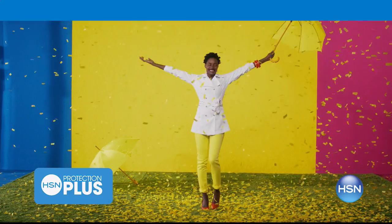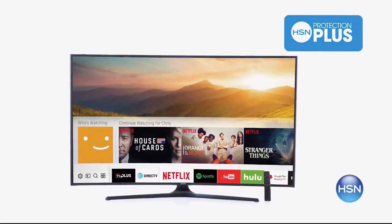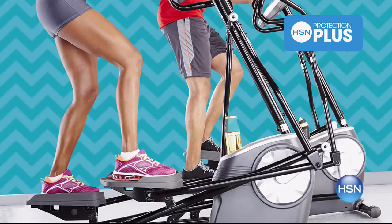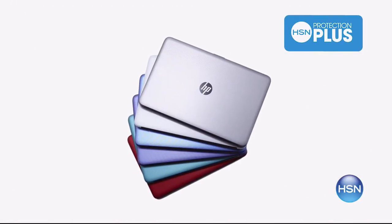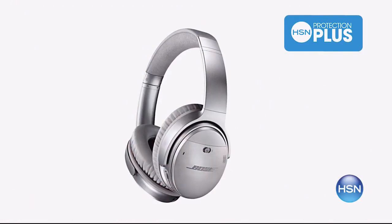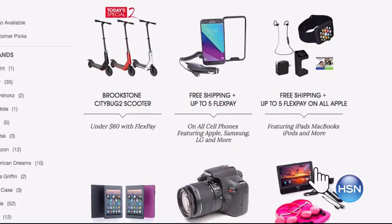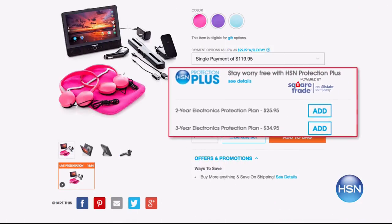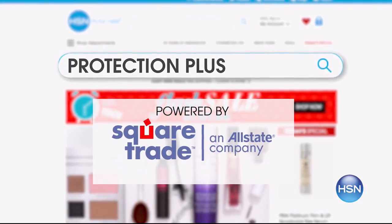Worry about one less thing with our Protection Plus plans at HSN. Computers, printers, cameras, fitness equipment, and even jewelry can be covered with a plan that offers repair or replacement should a failure occur. And portable electronics have accidental damage from handling, which covers unintentional mishaps like everyday drops, spills, and cracked screens. It's easy to add when you are checking out. Search Protection Plus at HSN.com for more details.